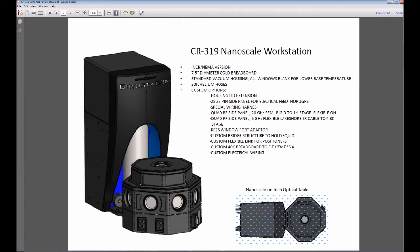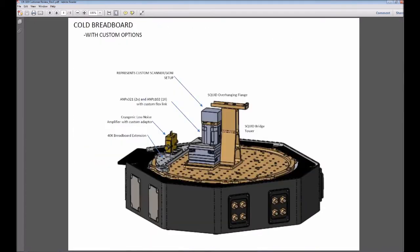From this, I can generate a custom review document. This serves to inform and educate the customer about the intricate details of their system and any custom designs they need. The customer will then approve or suggest changes to the design.